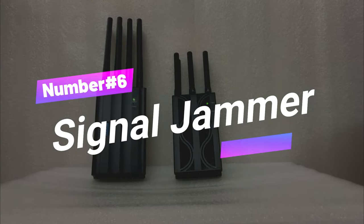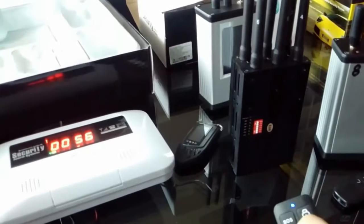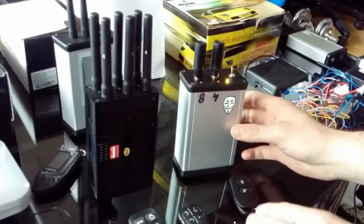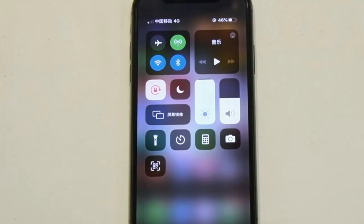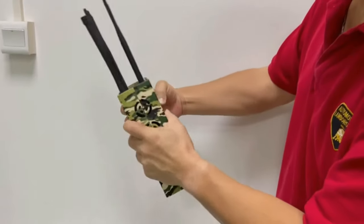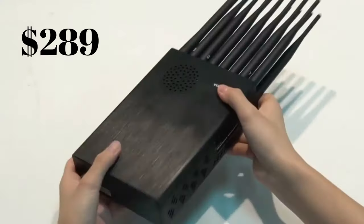Gadget number six: Signal Jammer. Ever wanted to play tricks on the wireless world, or maybe make sure your kids can't go on a shopping spree when you're not looking? Enter the Signal Jammer. These clever devices have the power to mess with radio signals, leaving nearby gadgets scratching their heads. Need to stop pesky drones or declare a no-phone zone? Signal Jammer to the rescue. But they're considered illegal in the US, Canada, and India, so use them responsibly. You can grab one for just $289.